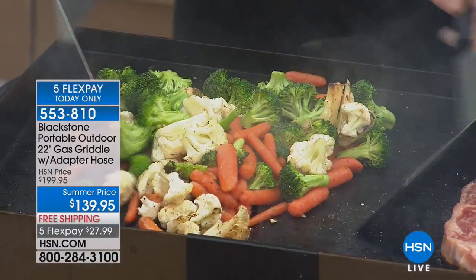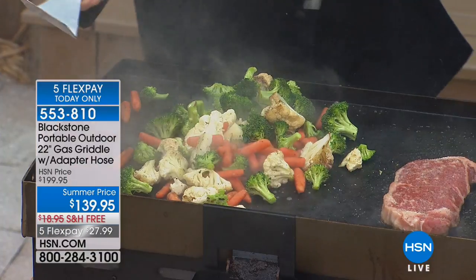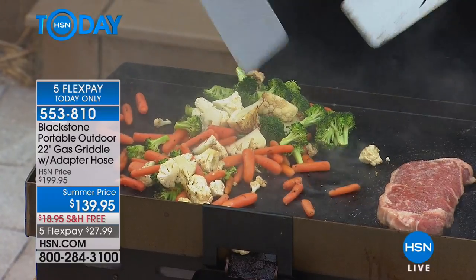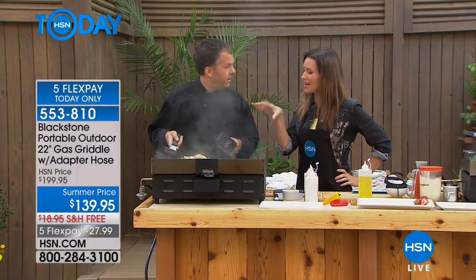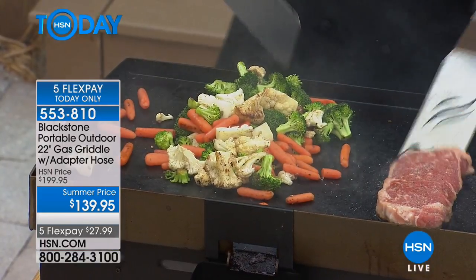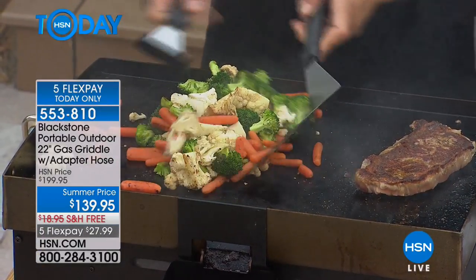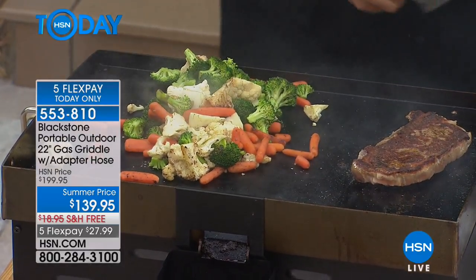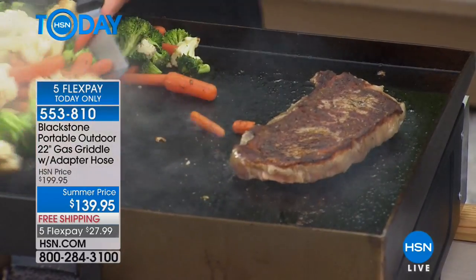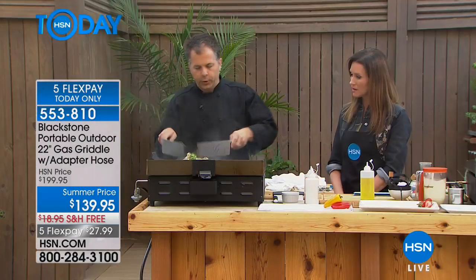This is the Blackstone 22-inch griddle. It comes with an adapter hose — you just plug into your propane tank and cook outside. We have a cover and all the specials. Blackstone gives you cooking without compromise: everything your grill can do and about a thousand things more. Those little vegetables would fall down into the fire on a grill — they'd be burnt or gone. But on this, look at the absolute perfect sear — caramelization across the whole surface.